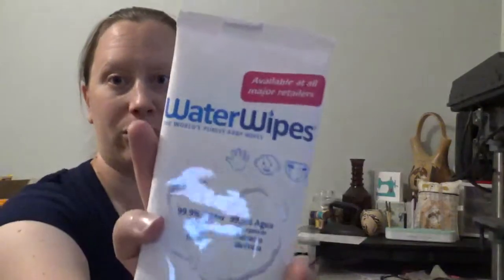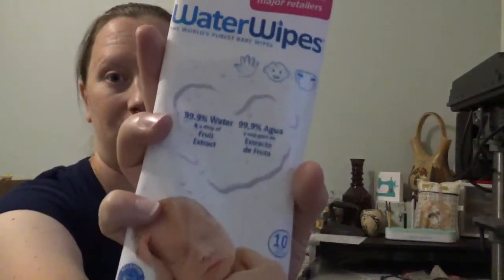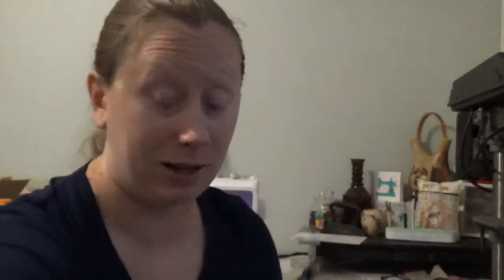Water wipes. We have a package of those. This will be perfect size for going in a diaper bag — definitely going to get some use out of that.